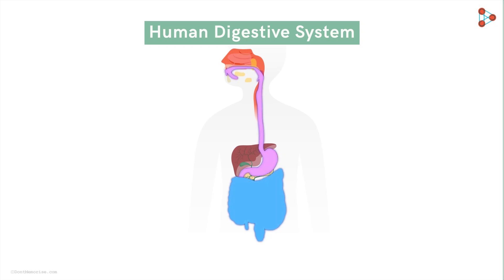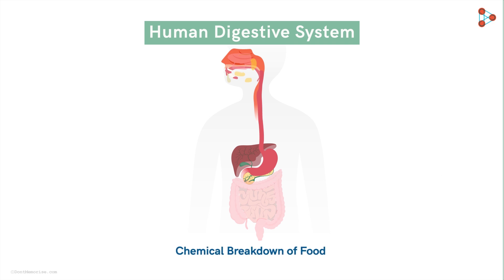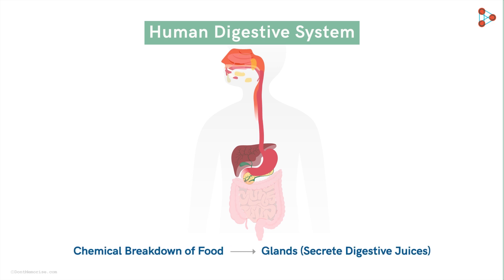The long, muscular, alimentary canal is one of the finest systems in our body. However, the process of digestion cannot really get completed without chemical digestion of the food. Just like mechanical digestion, chemical breakdown of food is extremely important. There are organs called glands scattered throughout the digestive system. These help in secreting the necessary enzymes for the process of digestion. Each gland secretes digestive juices which help in completing the process. Let's learn about these important glands in detail in this video.